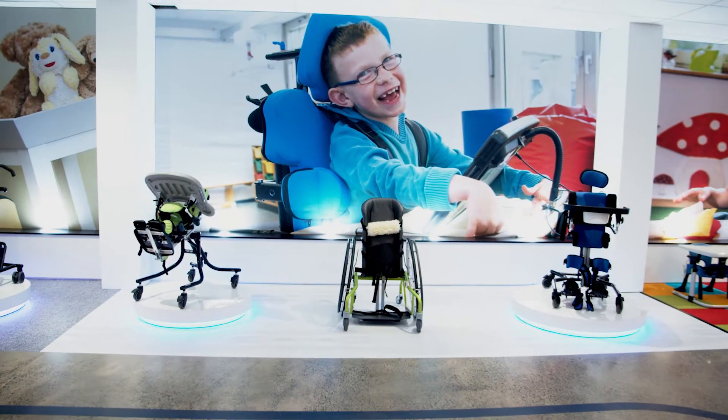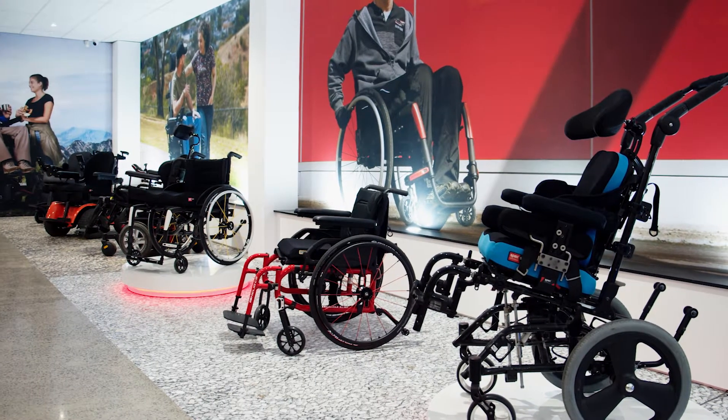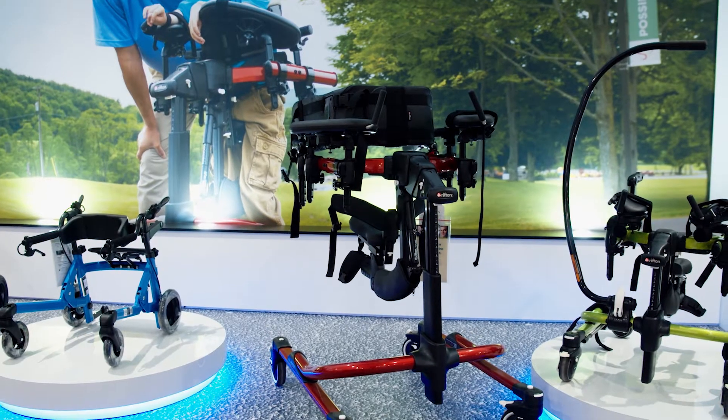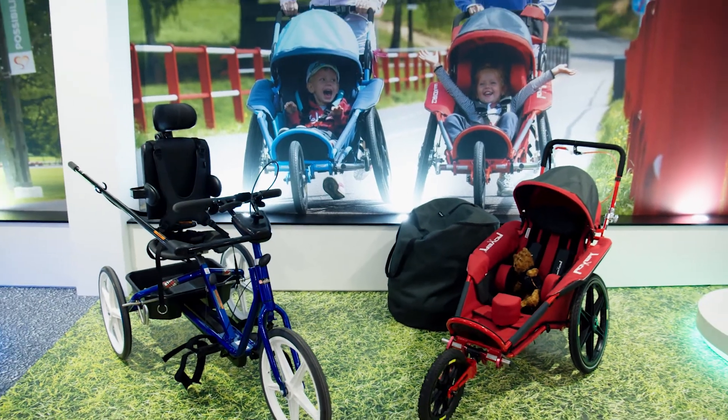Each zone is set up to showcase the equipment that we represent, including wheelchairs — both manual and power — gait trainers and walkers, and recreational and exercise equipment.